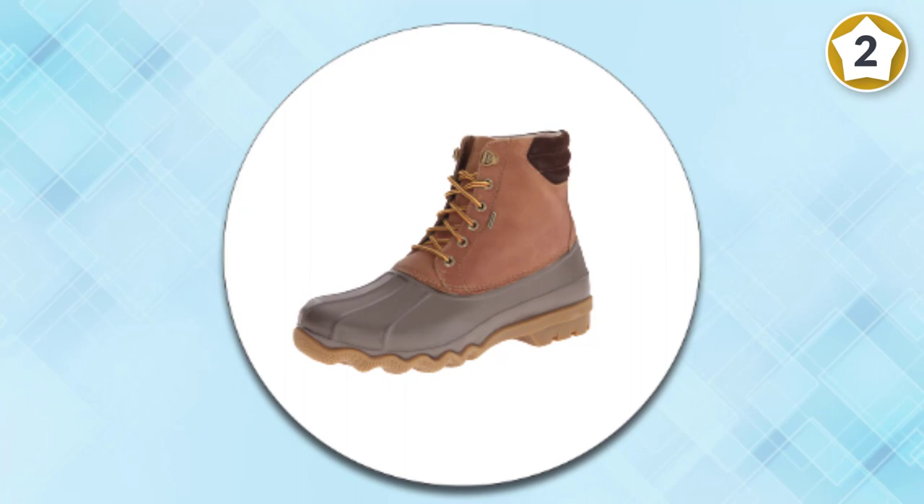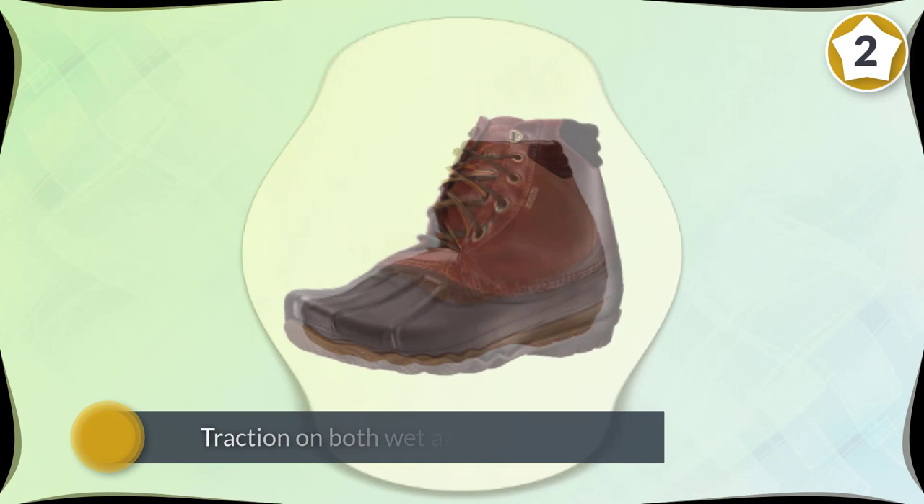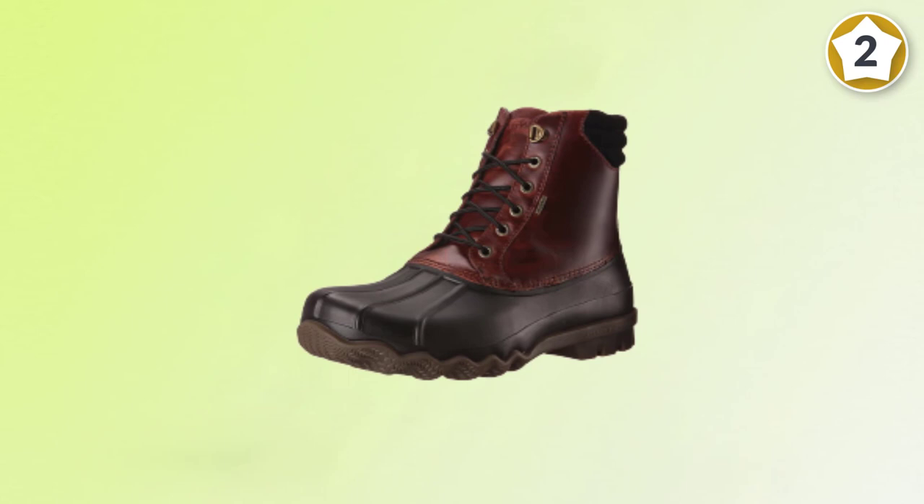The rawhide lacing provides a secure fit so you won't need to worry about them getting loose. For extra warmth under your feet, the shoes come with thermal lining. Though the boots are made from 100% leather, they are fully sealed and waterproof.